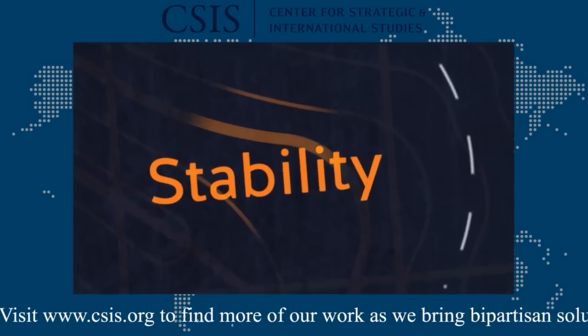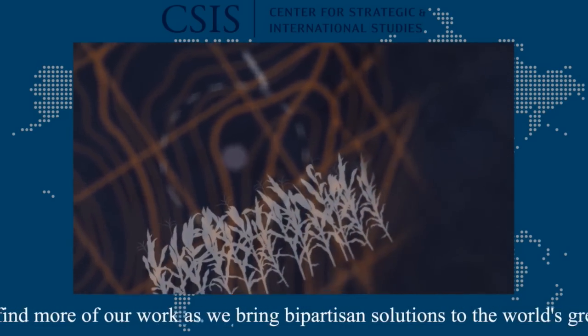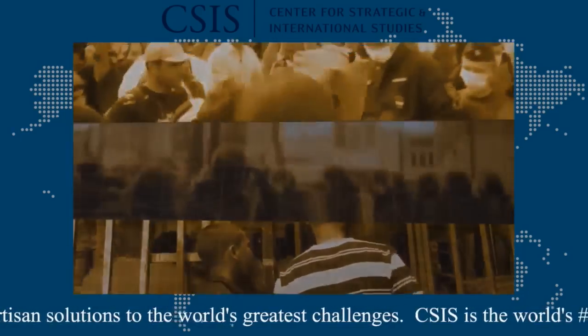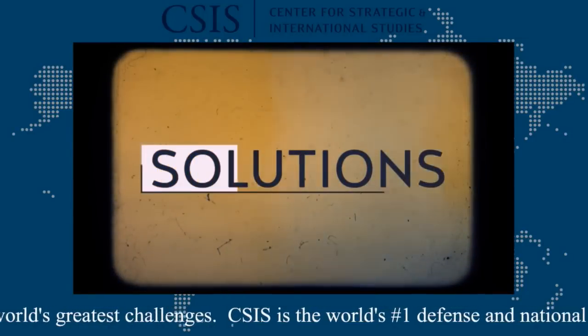With more people, there is more demand for finite resources — food, water, and clean air. Food shortages, riots, and mass migration will lead to global instability. But there are opportunities for change to avoid this precipice.